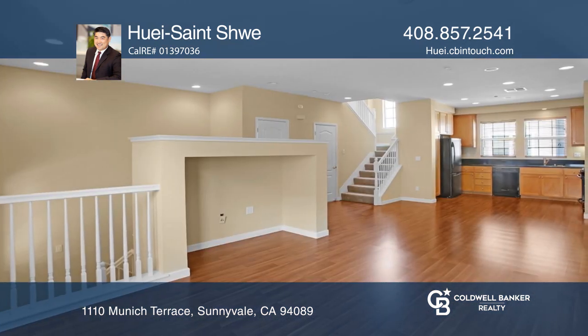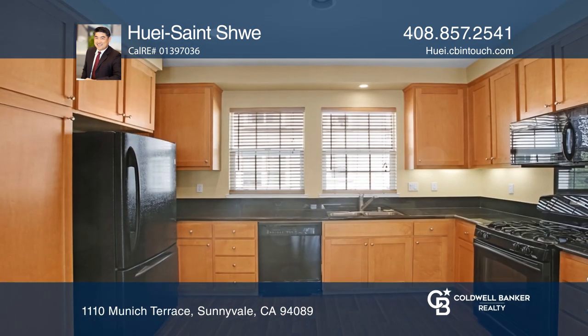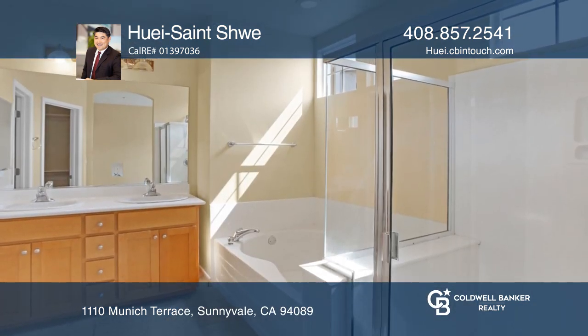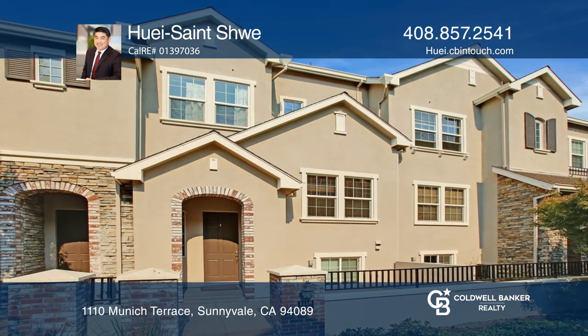It's loaded with amenities, including a large open living room and kitchen floor plan on the mid-level, plus two en-suite bedrooms with walk-in closets and a large, oversized utility room. To see your new home in person, schedule a tour with Hue Saint-Shui.